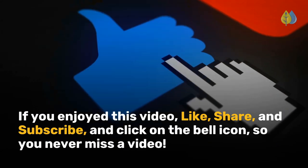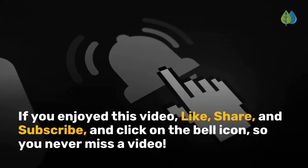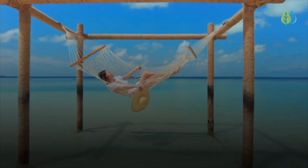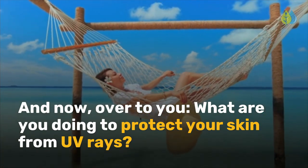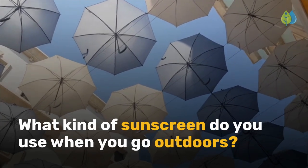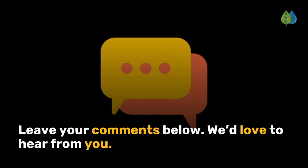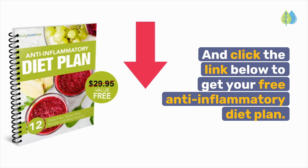If you enjoyed this video, like, share, and subscribe, and click on the bell icon so you never miss a video. What are you doing to protect your skin from UV rays? What kind of sunscreen do you use when you go outdoors? Leave your comments below — we'd love to hear from you. And click the link below to get your free anti-inflammatory diet plan.